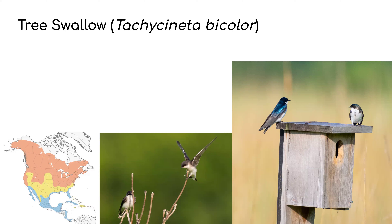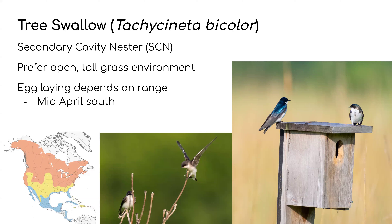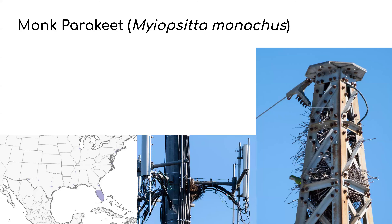Tree Swallows are secondary cavity nesters, so that nest box simulates a cavity nest like a woodpecker hole or natural cavity. They prefer open tall-grassland environments and are insectivores that hunt on the wing. Egg laying depends on the range — in the south it's mid-April, covering the northern southeastern states like Tennessee, the Carolinas, and Kentucky, and in the north it's May to June in Alaska and Canada where it takes a little longer for frosts to finally give way to spring.